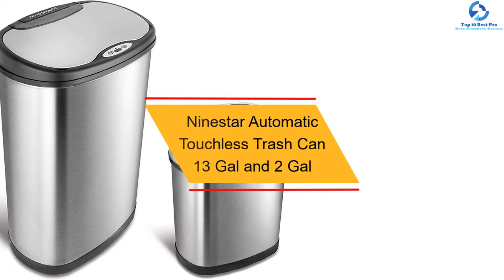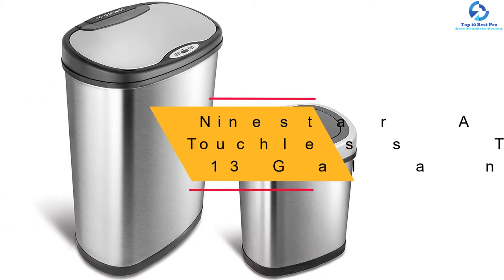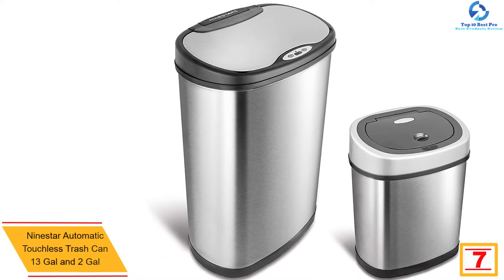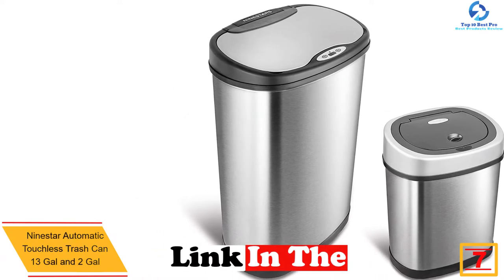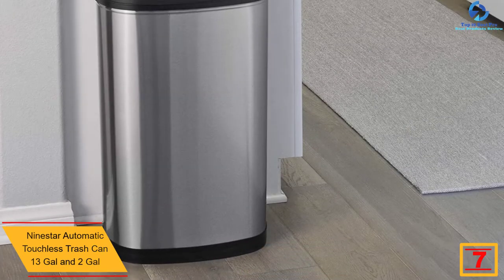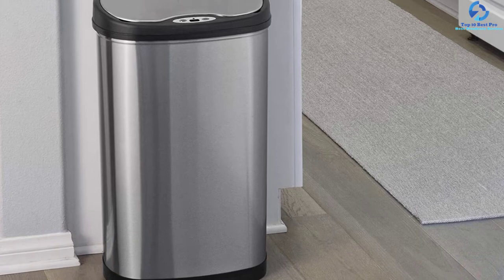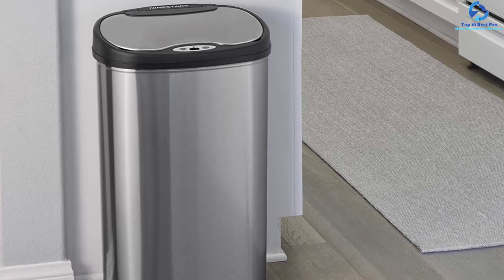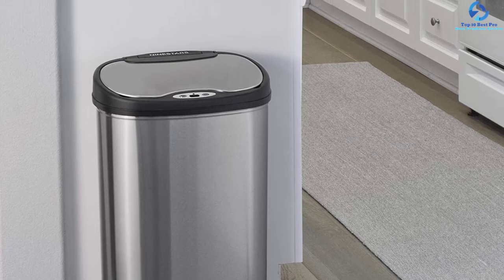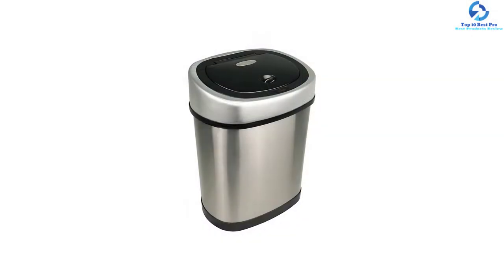At number seven, we have the Nine Stars Automatic Touchless Trash Can — 13-gallon and 2-gallon pack. When looking for a trash can that will serve you better and longer, this is a pick you don't want to miss. It is a set of two quality trash cans excellent for use in most spaces, with variable volumes of 13 gallons and 2 gallons — great for the office, garage, or kitchen.